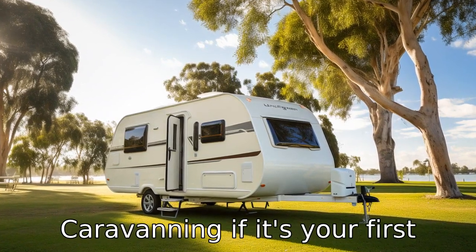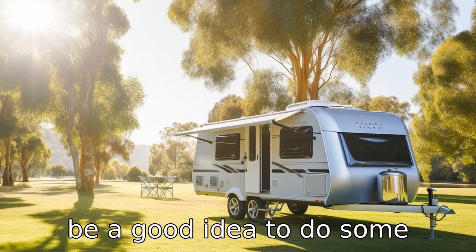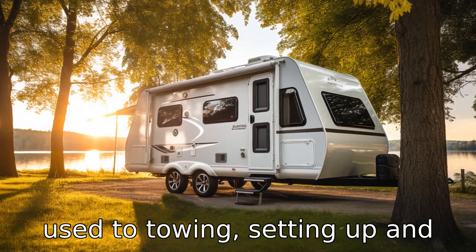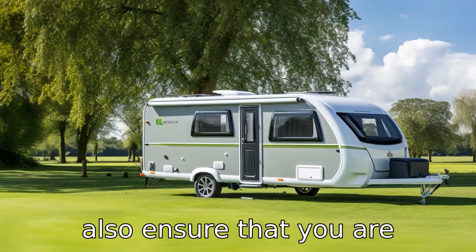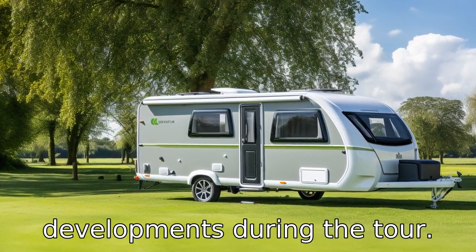Tip 3: Practice caravanning. If it's your first time caravan touring, it would be a good idea to do some practice drives to get used to towing, setting up, and living in a caravan. This will also ensure that you are comfortable with the vehicle and can handle any unexpected developments during the tour.